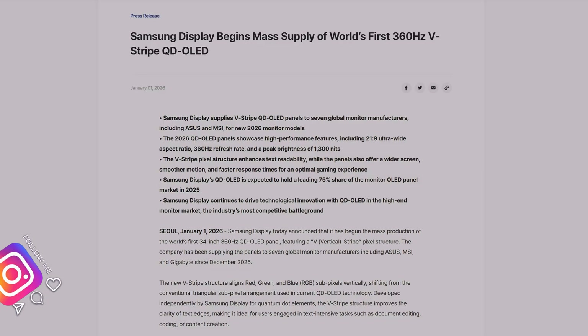Here from the Samsung Display newsroom, we have a 2026 QD OLED panel showcasing high-performance features, including 21x9 ultrawide, 360Hz refresh rate, and a peak brightness of 1300 nits. Finally, QD OLED is getting brighter in the peak department to go against Tandem OLED — this will be an amazing update.